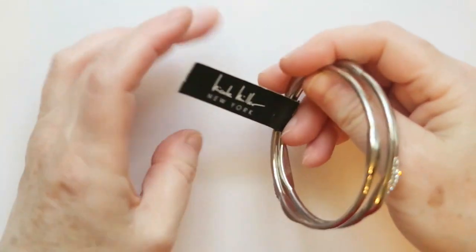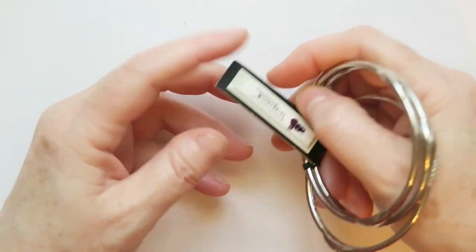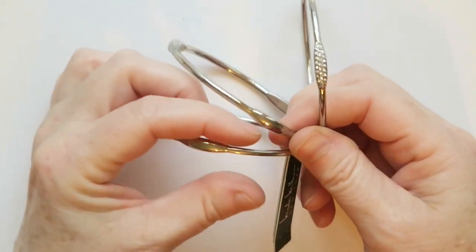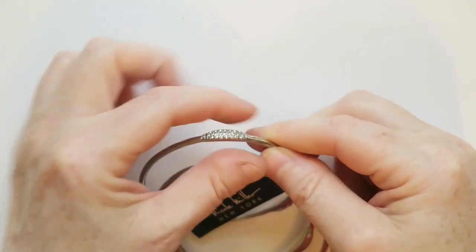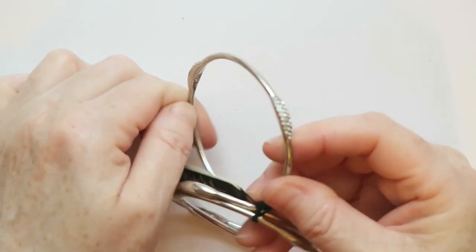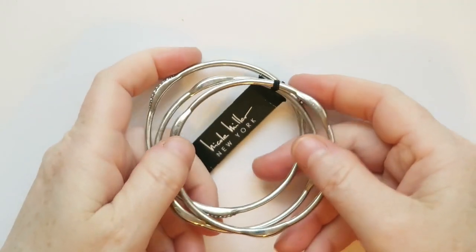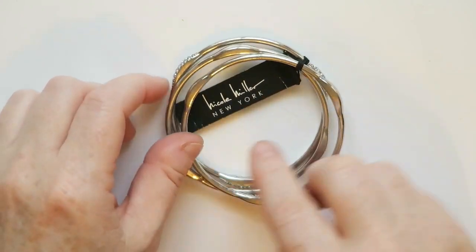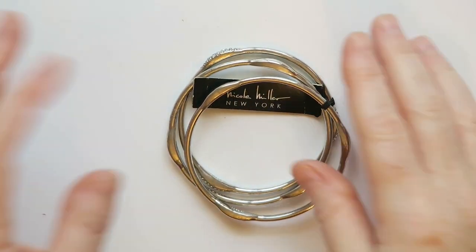Oh my bangles — I may have trouble selling these because I love bangles a lot. These are Nicole Miller New York bangles. Two of them are plain with these little bulb areas, and then this one that's bulging out has bling on it. I'm gonna look them up — if the price is right I'll sell them; if not, I'll just keep them because I love bangles.